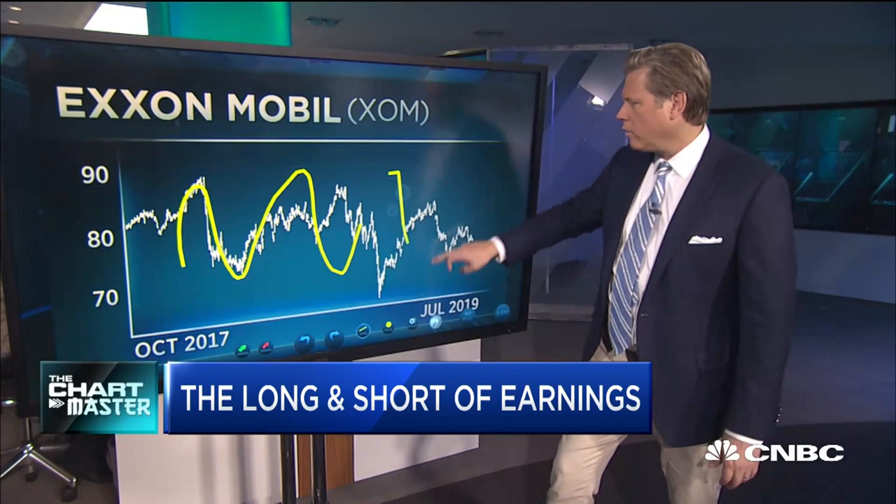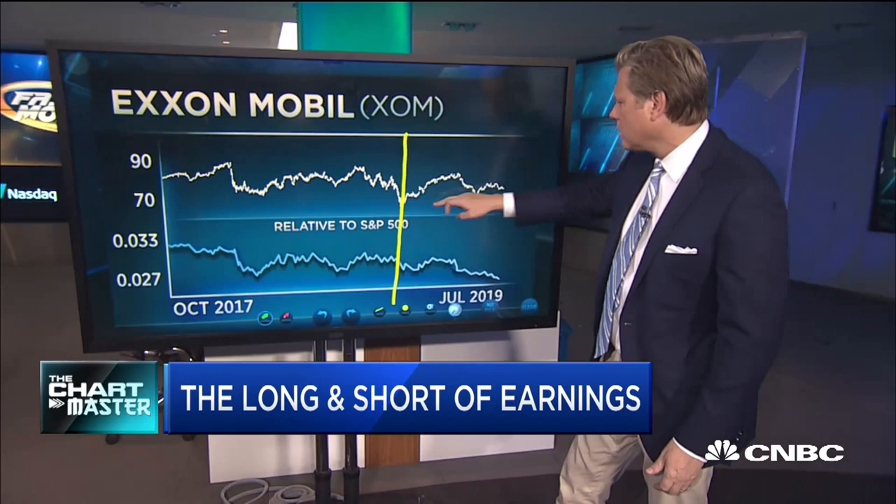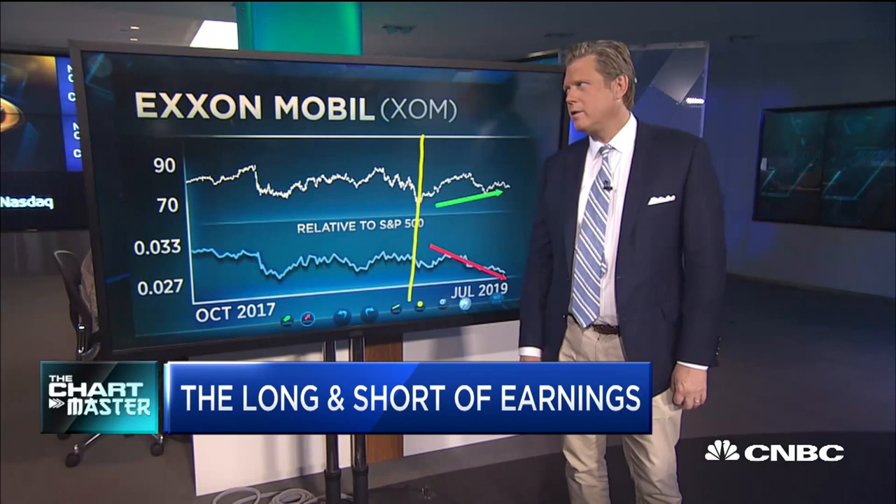And ExxonMobil — the truth is it's just a big old waste of time. But let's talk about relative performance. Here we have the low in the market and the stock has bounced, yes, albeit barely, but it's making new two-, three-, and four-year lows — not so good. This is another one that I would fade.